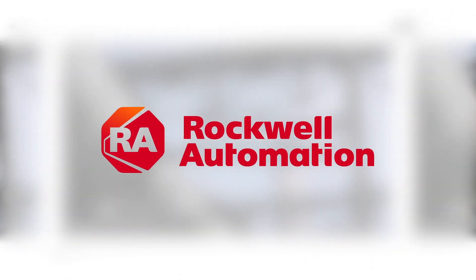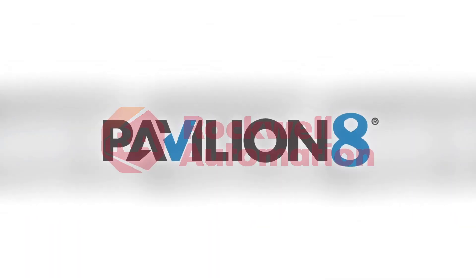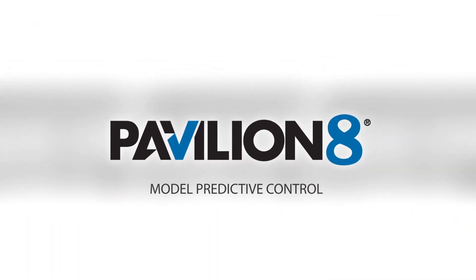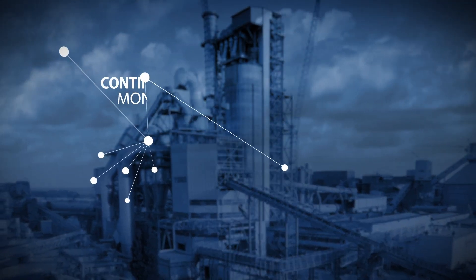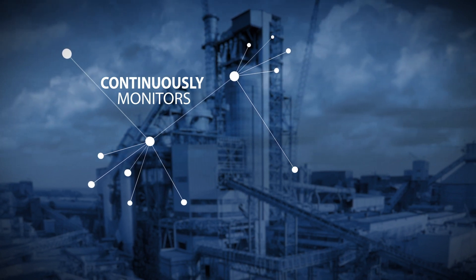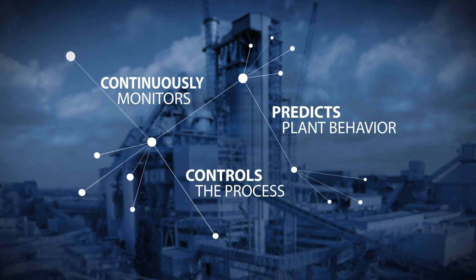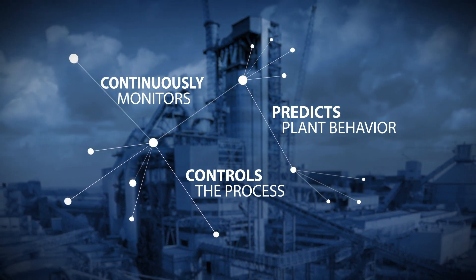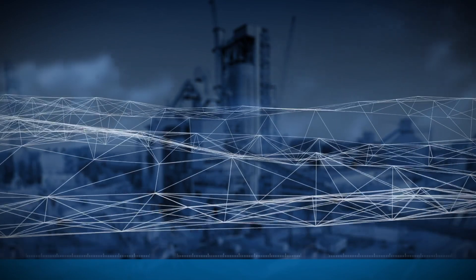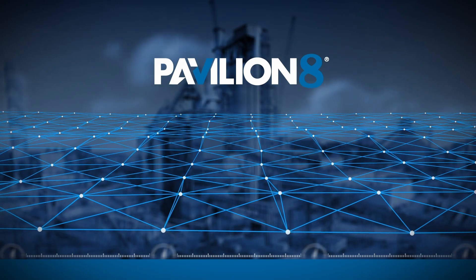As a leader in advanced process control in the cement industry, Rockwell Automation can help you achieve peak plant performance with model predictive control. Our patented MPC technology continuously monitors multiple production variables and processing goals, predicts plant behavior, and automatically controls the process within quality specifications. This proactive approach provides better plant stability and results when compared to traditional PID loops or expert systems.